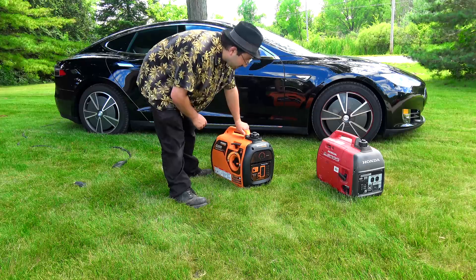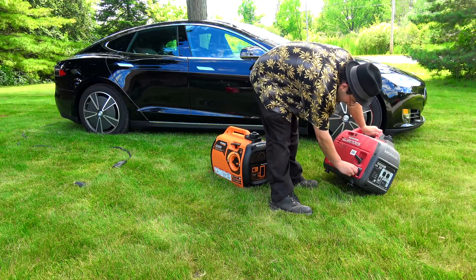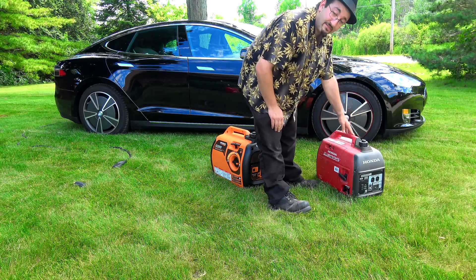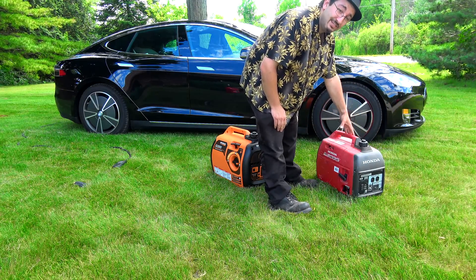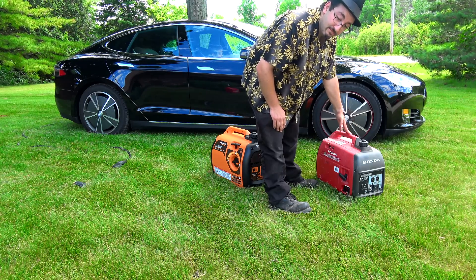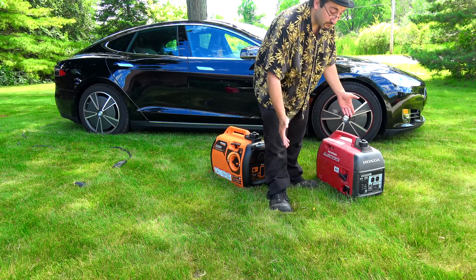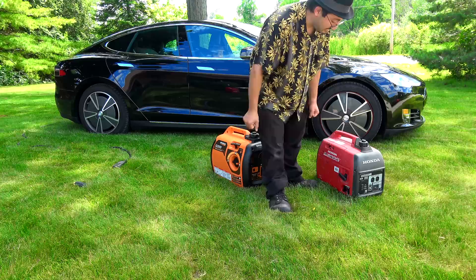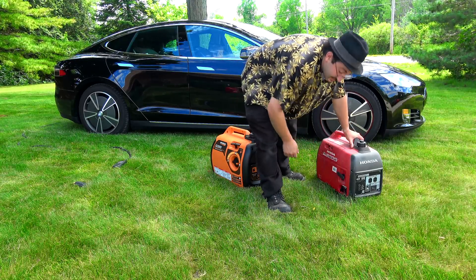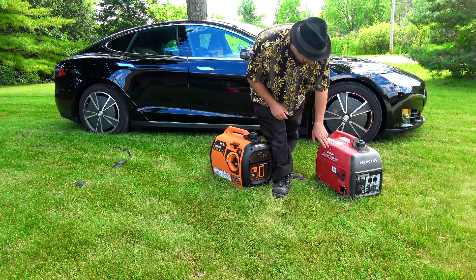Let's shut the Generac off and switch over to the Honda. For purposes of the test, I will have to state that the Honda unit is used — it's my friend Robert's. I can't guarantee this one's fresh out of the box. This one's used, so there might be a slight difference in performance. The Honda is probably broken in at this point, whereas I just started the Generac this morning.